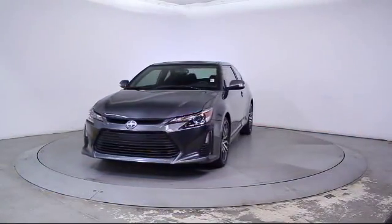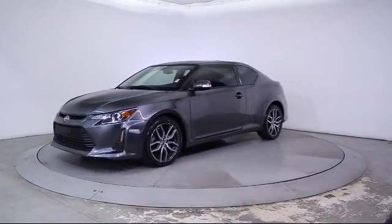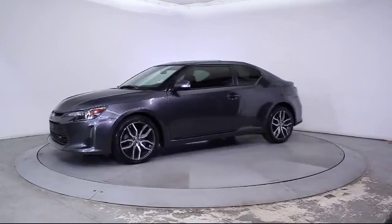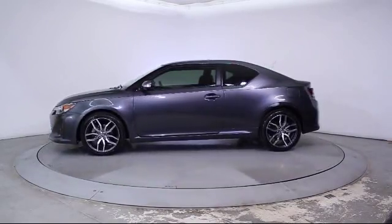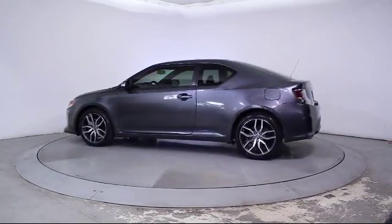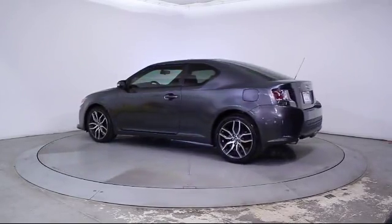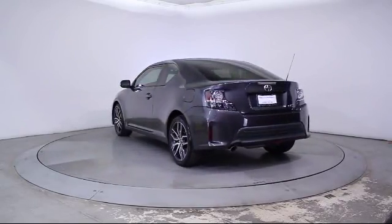This vehicle comes equipped with steering wheel controls, keyless entry, alloy wheels, moonroof, air conditioning, traction control, power windows, side airbags, CD player, anti-lock braking, telescoping steering wheel, and bucket seats. It has less than 40,000 miles on the odometer.